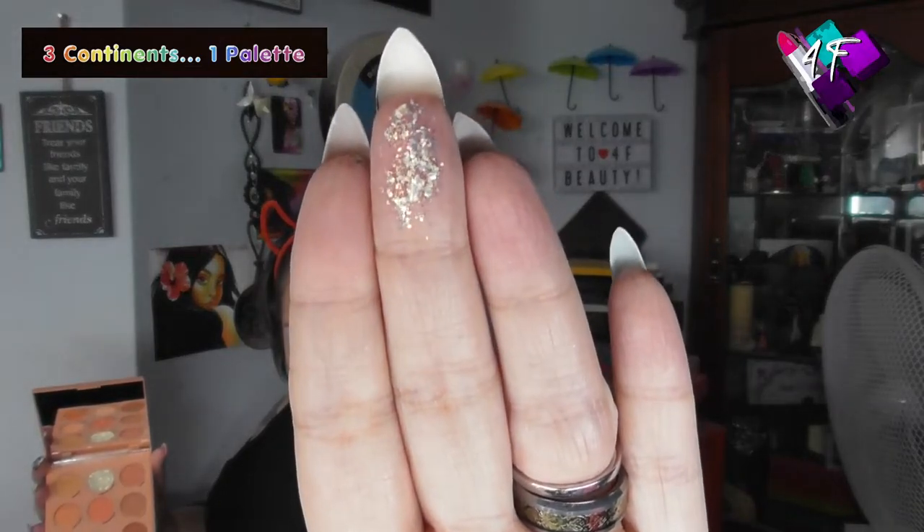This is the continuation of the Three Continents, One Palette series and it's a palette bingo this time. I got one, three, four, eight and nine as mine. Thankfully it didn't come out with two, which is this pressed glitter. If it had I wouldn't use it because being blind in one eye I don't like using pressed glitters. This glitter is very large chunks and I don't consider that an eye-safe glitter at all.